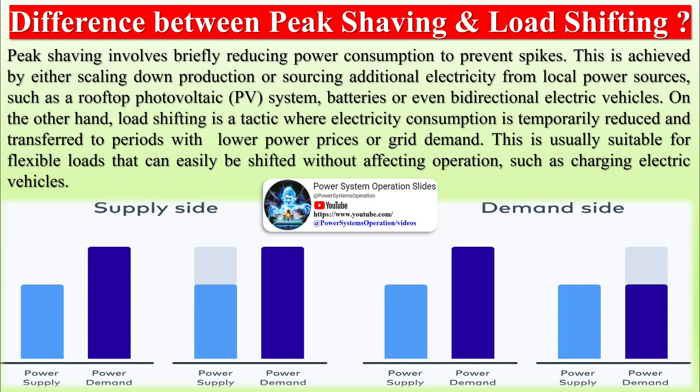Best peak shaving practices: evaluate the load profile. Analyzing the load profile of a site reveals the electricity consumption patterns over time. The precise amount and timing of peak shaving can then be identified based on historical data. Load variability, which indicates the magnitude of demand fluctuations throughout the day, must also be considered. Sites with higher load variability must leverage a flexible and smart energy management system.